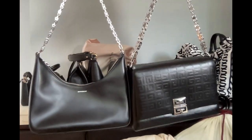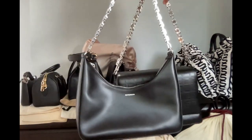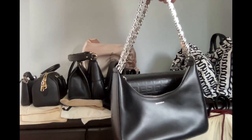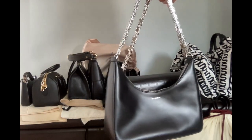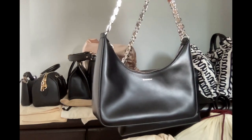My two Givenchy bags. This hobo bag — the metal chain is thinner and smaller, and that's the reason this hobo bag is lighter.